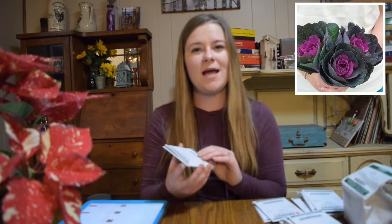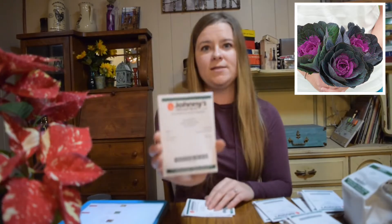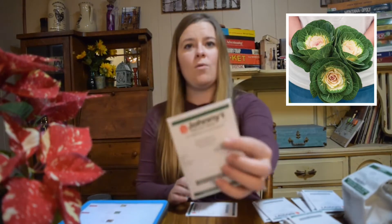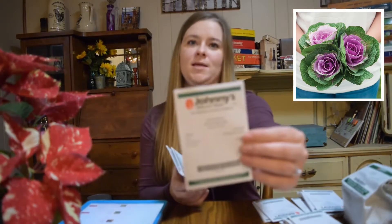We got three different colors of ornamental kale, which are really pretty — kind of a spring and fall flower. They are so pretty grown next to mums and with your pumpkins and in flower pots. They get really big. This red one has a red center, we've got one with a white center, and one with a pink center.